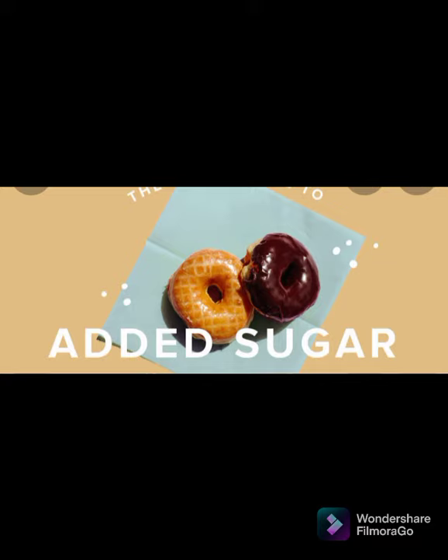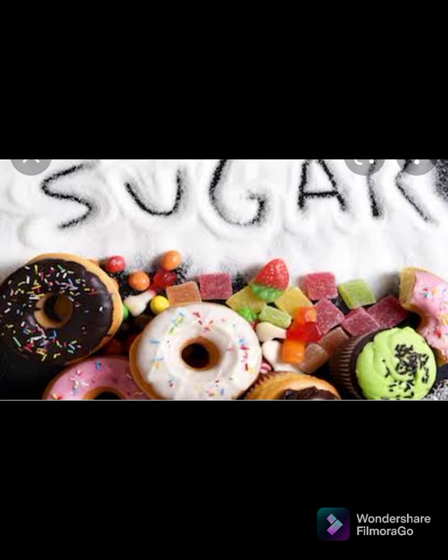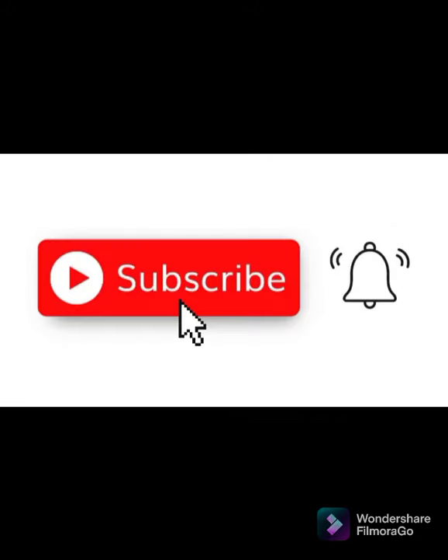Number ten: avoid highly processed foods. Processed foods are often high in sugar, unhealthy fats, salt, and calories — all of which can counteract your weight loss efforts. You can reduce the amount of processed foods you eat by replacing them with fresh, whole, nutrient-dense foods. That's all from my side — let me know your opinion in the comment section below. Take care, bye!